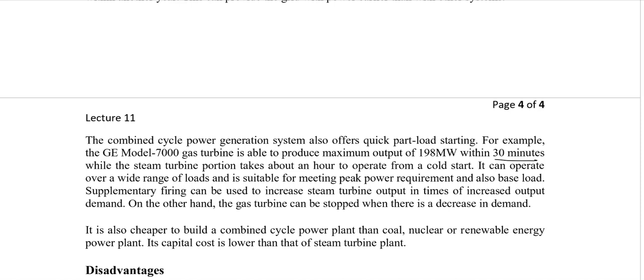If demand decreases at certain times of day, the gas portion can be turned off, and supplementary firing can be used to maintain the steam turbine output. Combined cycle power plants are also cheaper to build than coal, nuclear, or renewable power plants. Capital costs are getting lower, and many countries — including Pakistan — are switching from coal and nuclear towards combined cycle power plants.